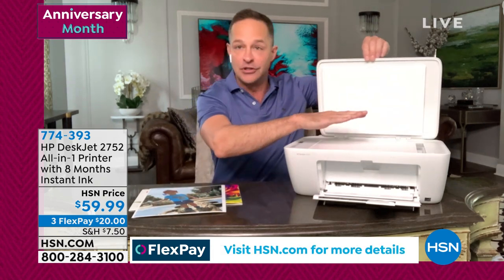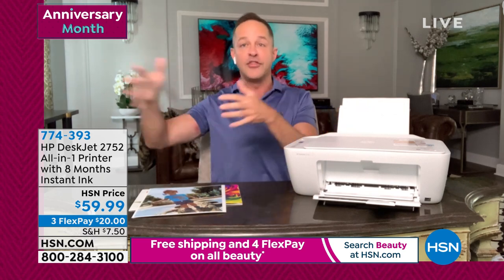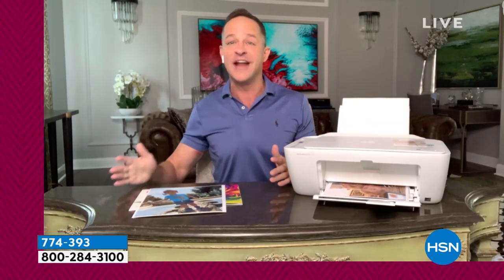I'm going to take my phone and do a print directly to the printer from my cell phone. You can print from your phones, from your tablet, from your computer. What I love is that other people in your house can do the same thing. Maybe you have a Mac, maybe your kids are using Chromebooks for school, maybe your husband uses a PC — you can all print to the same printer. We're including eight months of HP Instant Ink, so for almost a year, you don't even have to think about ink.